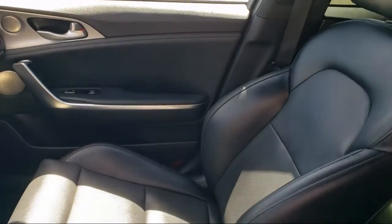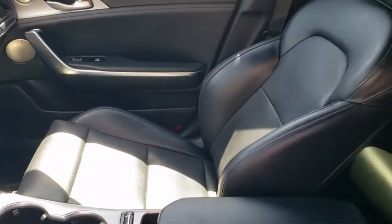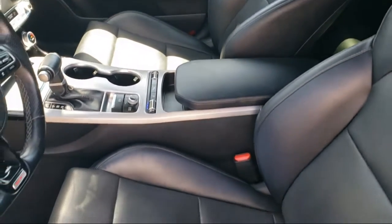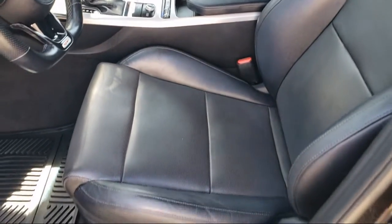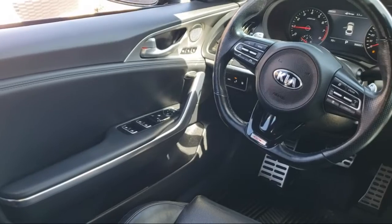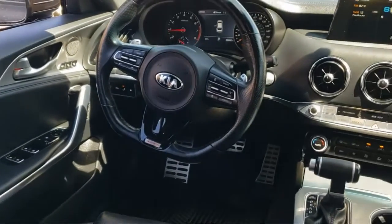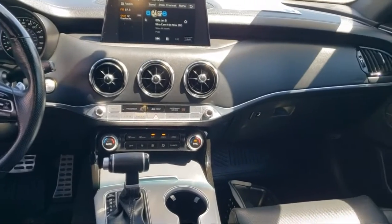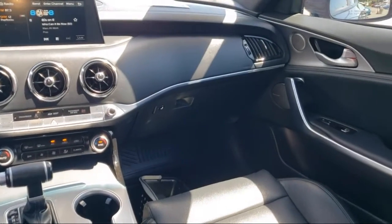Every certified pre-owned Ford vehicle is given a rigorous 172-point inspection by Ford factory-trained technicians. And every certified pre-owned Ford vehicle is backed by Ford with 7-year, 100,000-mile powertrain warranty coverage from the original purchase date. Plus, 12-months, 12,000-mile limited warranty coverage with roadside assistance.